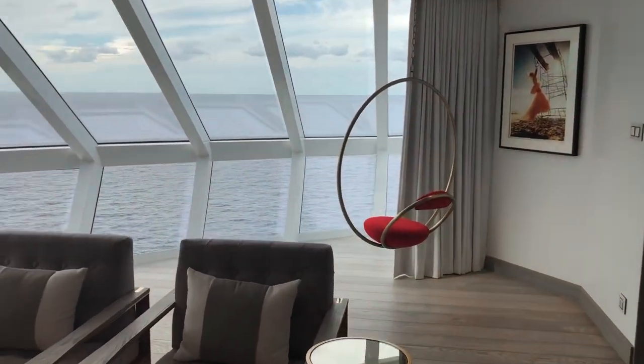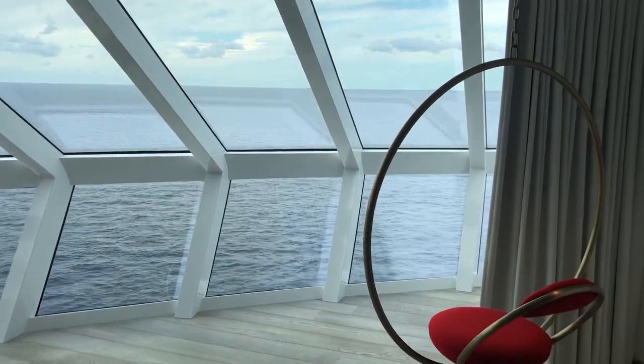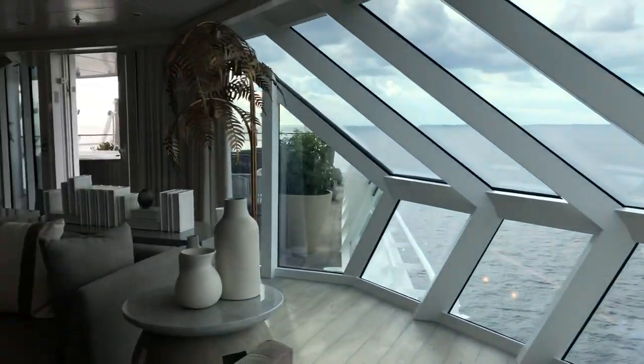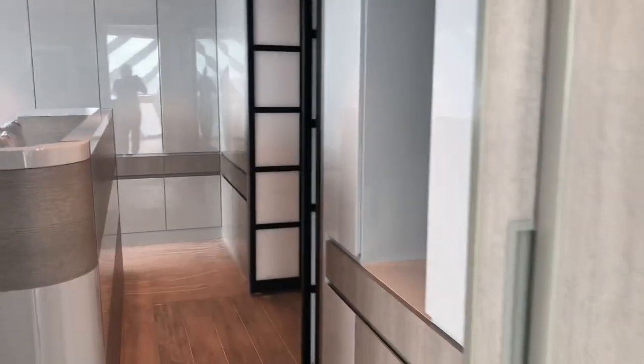Because why wouldn't you want a swing in your house? I love it. Now let's take you into bedroom number one — though we should see the bathroom first.